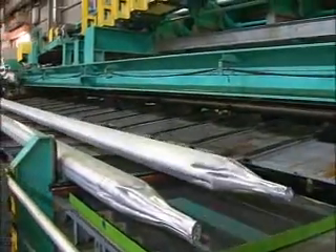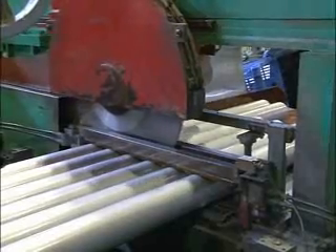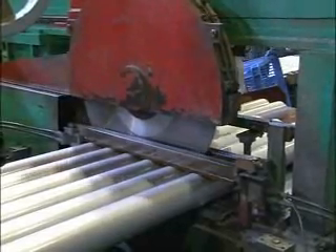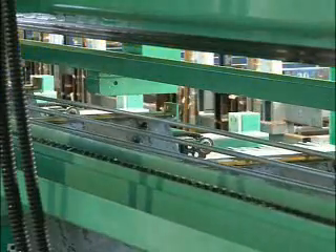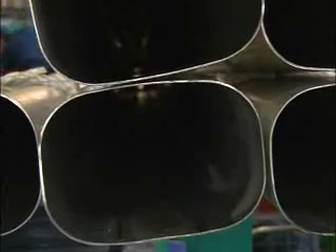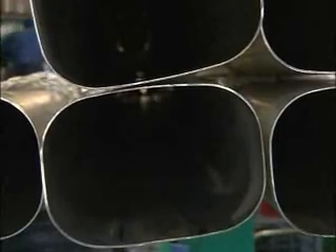These are just some of the high-precision aluminum products made at this single industrial estate. This leading-edge Japanese technology plays an essential role in our everyday lives and supports manufacturing industries around the world.